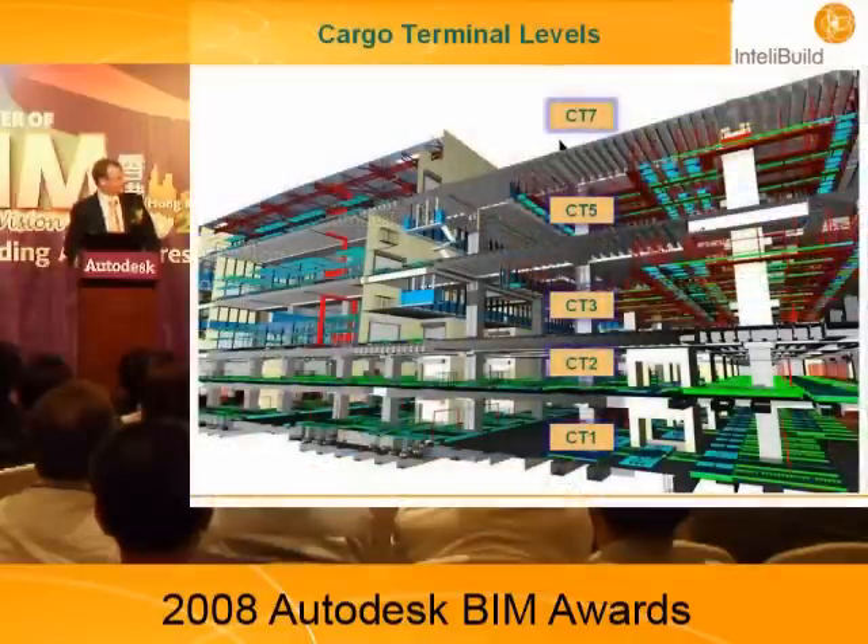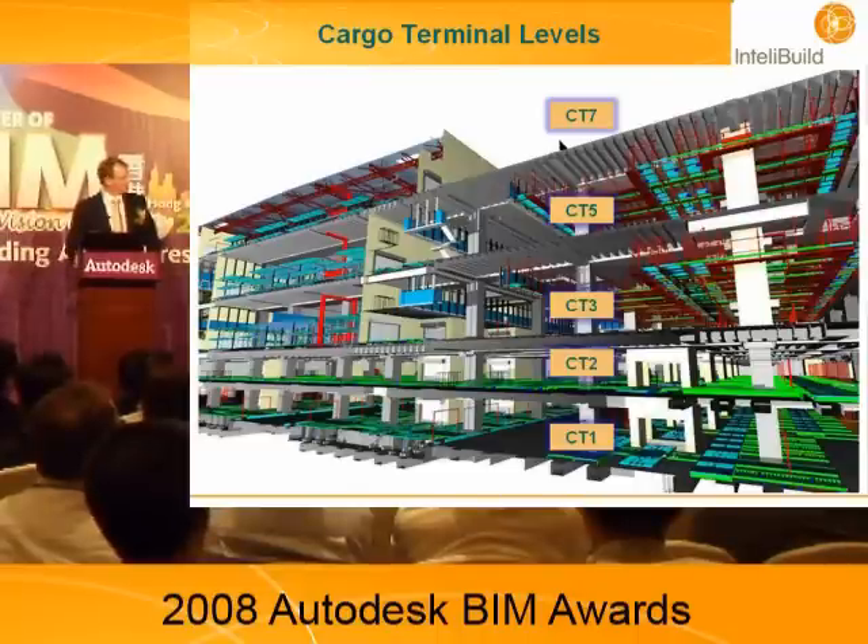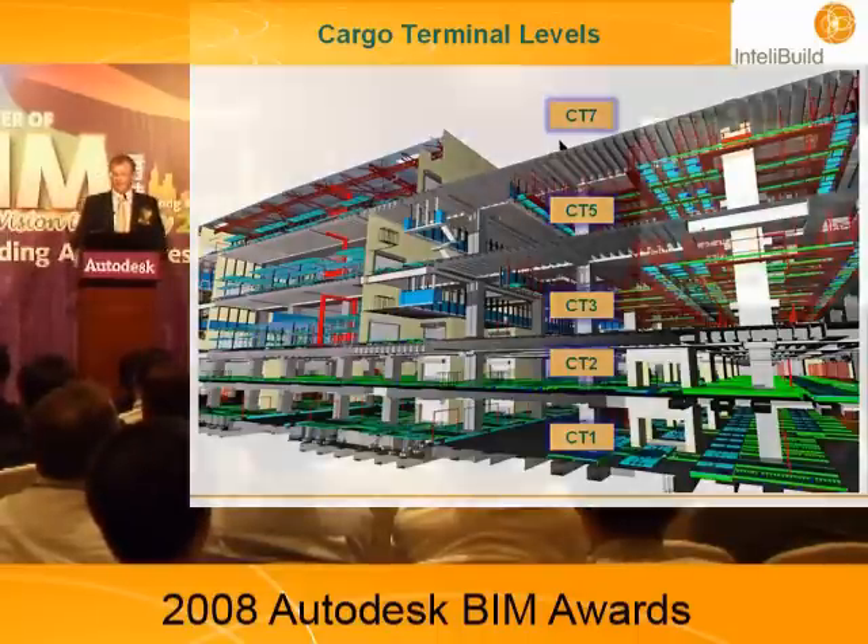This is a section through the 3D model. We have allocated names to the floors of the terminal as CT1 through CT7 — cargo terminal one through seven. This allows us to track all the objects in the computer model.